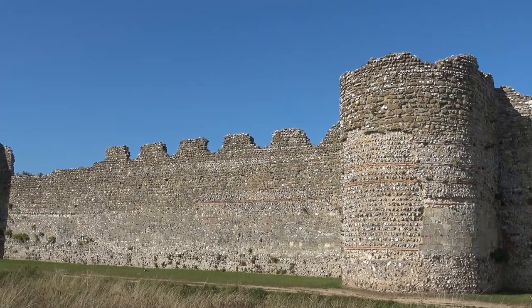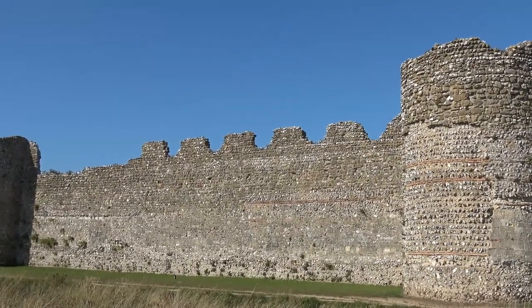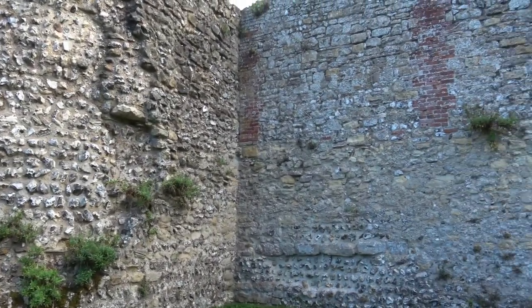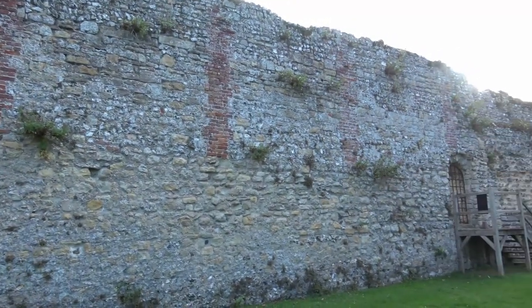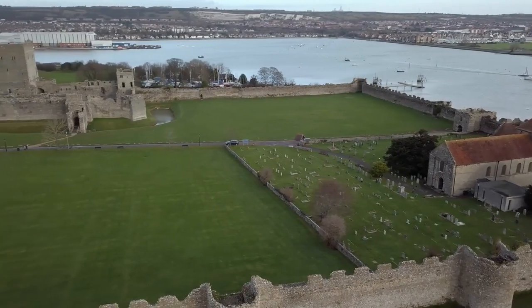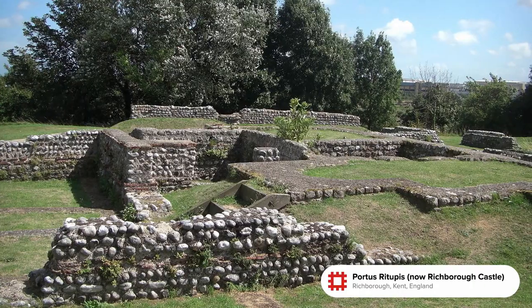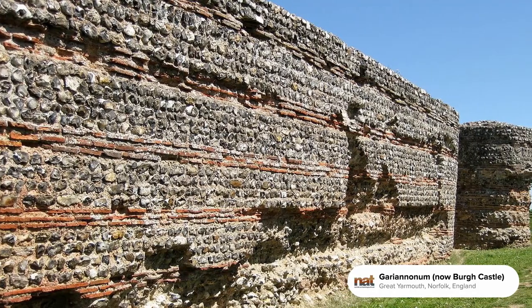If the fort was built by Carausius, then it may have also been intended to help him defend against a possible Roman retaliation, though given his assassination just seven years after he claimed power, it would never have seen use as such, instead falling into what we know of it today: defence against Saxons and other invaders. Of the other eight shore forts mentioned in the Notitia Dignitatum, a few still survive today in various states of ruin, such as Anderitum, Portus Retupis, Rigolbium, and Garianinum.